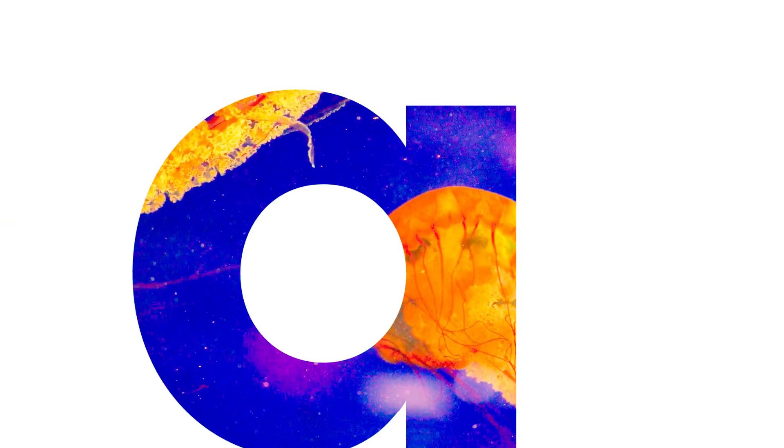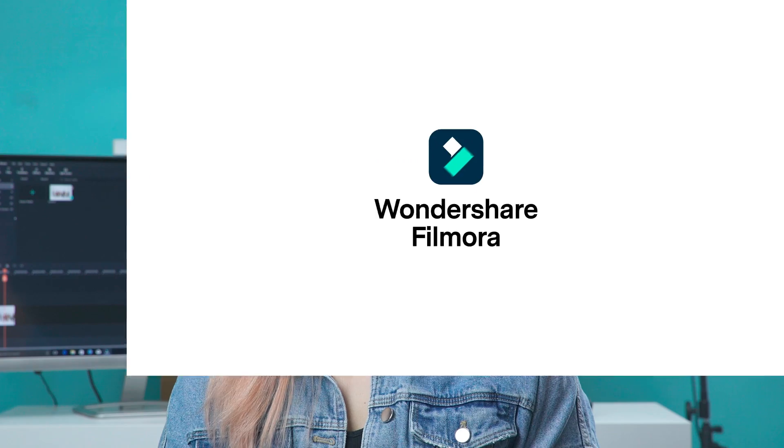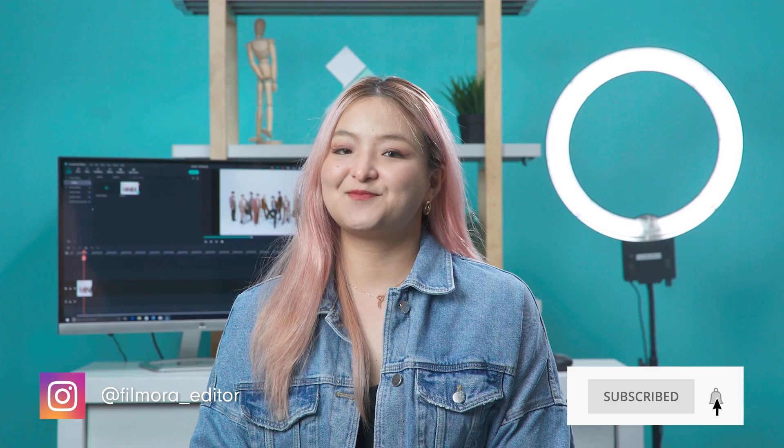Welcome to part 2 of super cool and creative green screen tricks. Hi everyone! It's Chloe from WannaShareFemora here to empower your inner video creator. We saw in the comments that you really liked our first green screen ideas video, so here I am bringing you part 2 of green screen tricks and tips. Let's go!